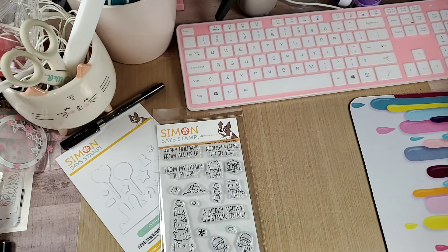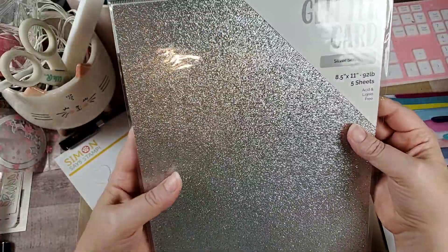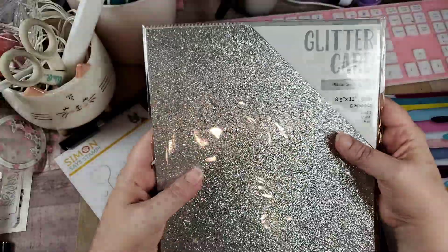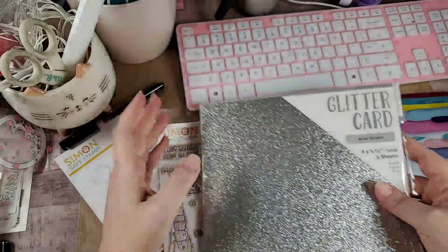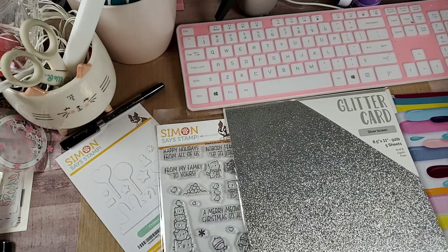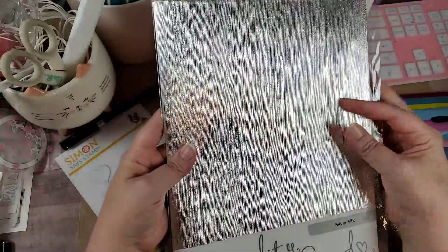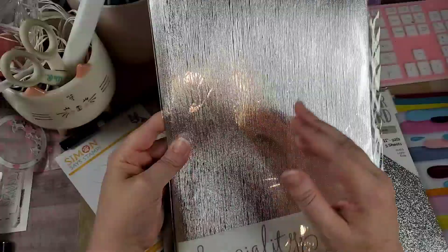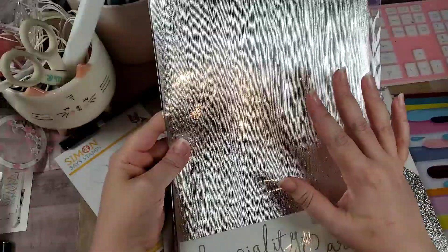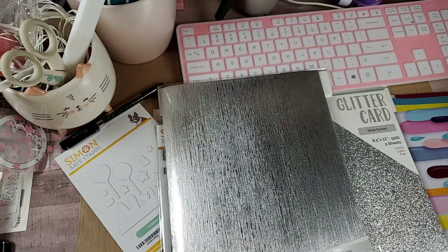So the first bundle is called the Silver Rose Collection. We'll start with the silver. This is called Silver Screen Glitter Card — the specialty cards always have five sheets. I love their glitter card because it doesn't shed and it cuts really nice with the dies; it cuts like butter. And then this one is called Specialty Card Silver Silk — this is an A4 size. If you're new to crafting, A4 is a standard size used in the UK. It's a little bigger than our 8½ by 11, so you can work with bigger images or have more room to work. Again, five sheets of that.